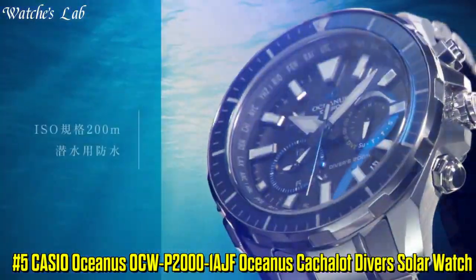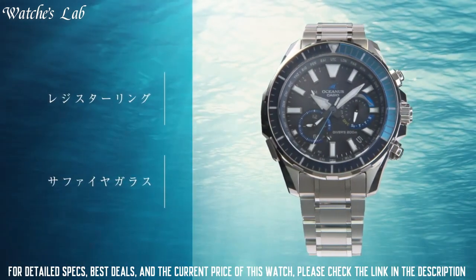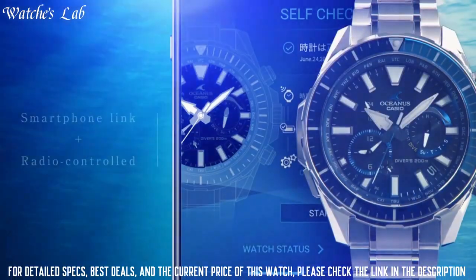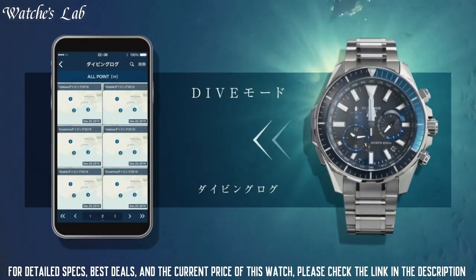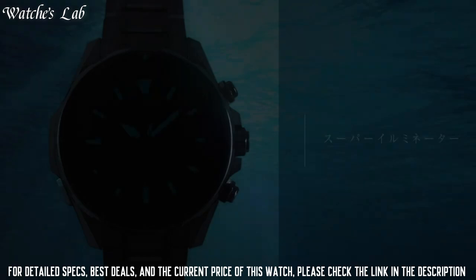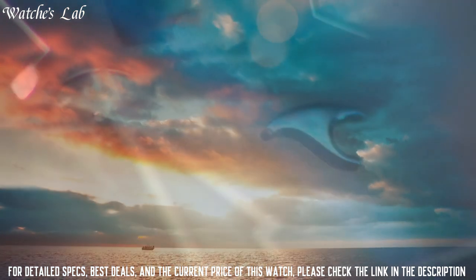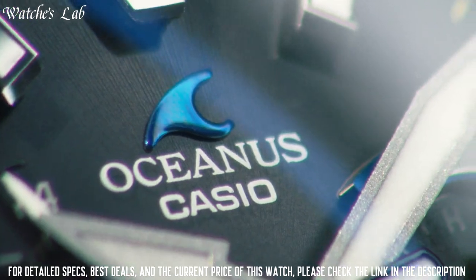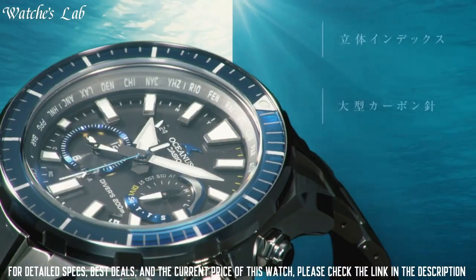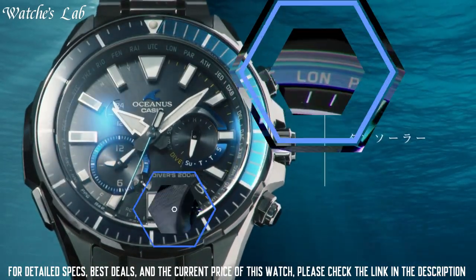Number 5: Casio Oceanus OCW-P2000-1AJF Oceanus Catch-A-Lot Diver's Solar Watch. Equipped with Japanese Solar Quartz Movement and 5624 caliber, Titanium Hard Coating Case, 48.5mm diameter and 15.9mm thickness. Sapphire anti-reflective coating glass, 200m Water Resistance. Features: Glowing Hands, Glowing Markers, Antimagnetic, Screw Down Crown, Radio Controlled, Bluetooth, World Time, Chronograph, Date, Day, Perpetual Calendar, and Backlight.